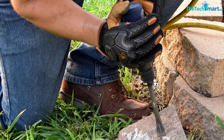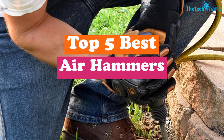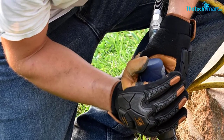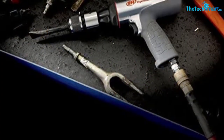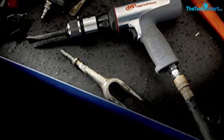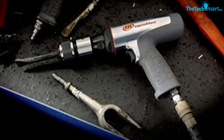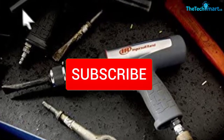Hey guys, in this video we're gonna be checking out the top 5 best air hammers that are available on the market for their true quality. I made this list based on my personal opinion and hours of research, and have listed them based on popularity, quality, price, durability, user opinions and more. If you want to see more information and the updated price, you can check out the description below, and also make sure to subscribe for more reviews.